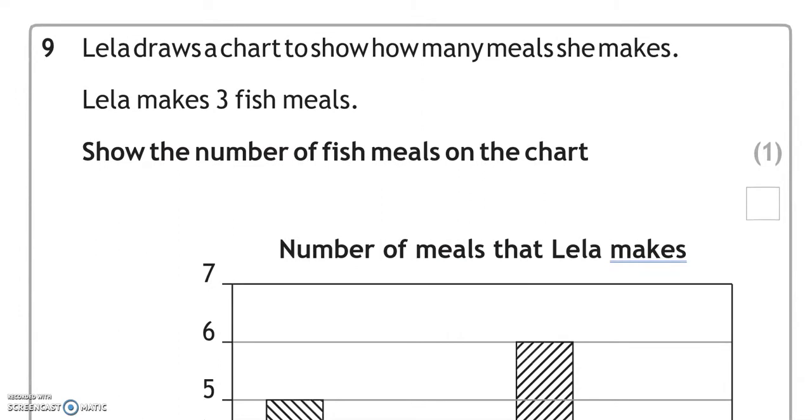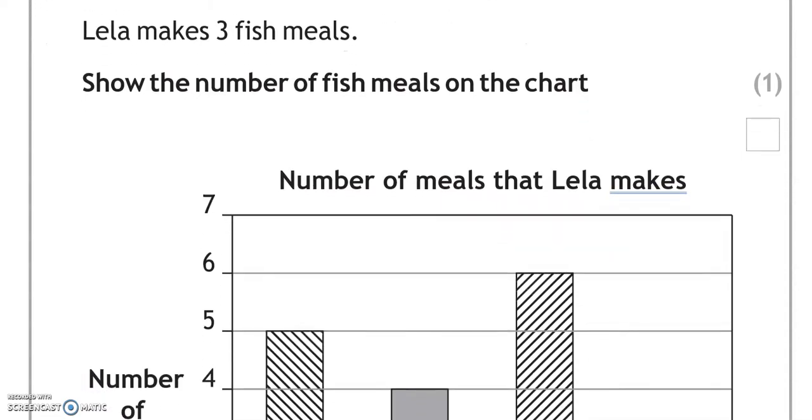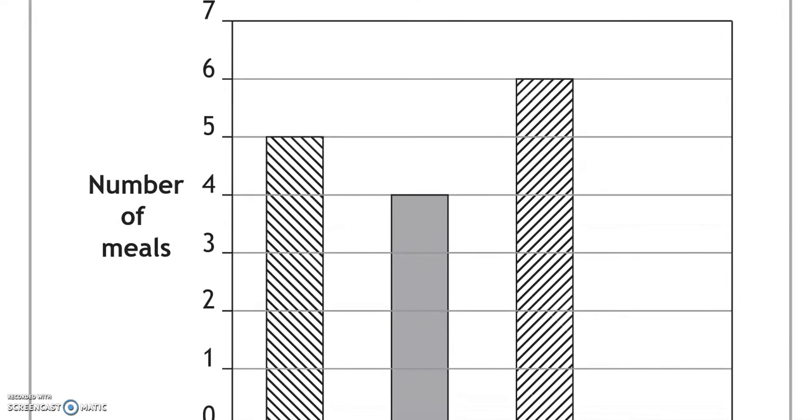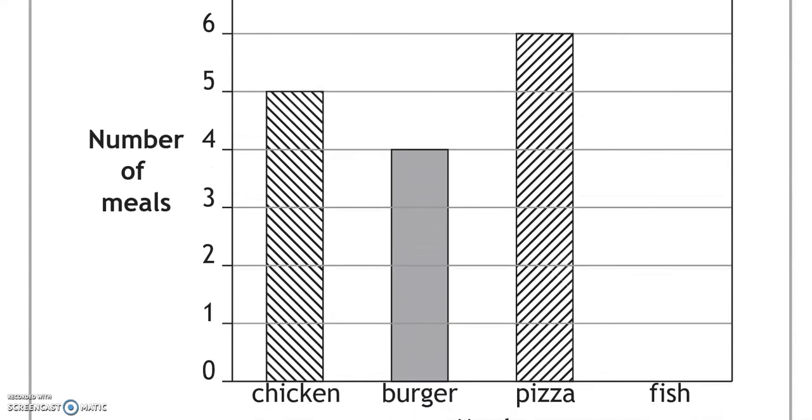Lila draws a chart to show how many meals she makes. Lila makes three fish meals — show the number of fish meals on the chart. So we've got fish that is going to go up to three on the chart.